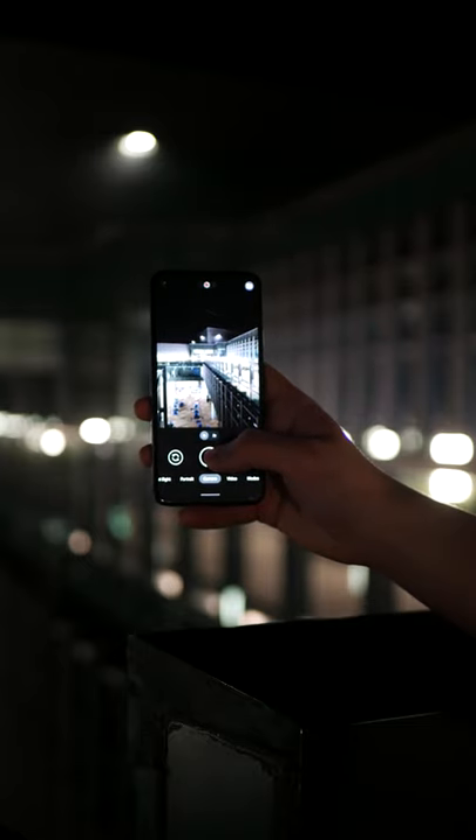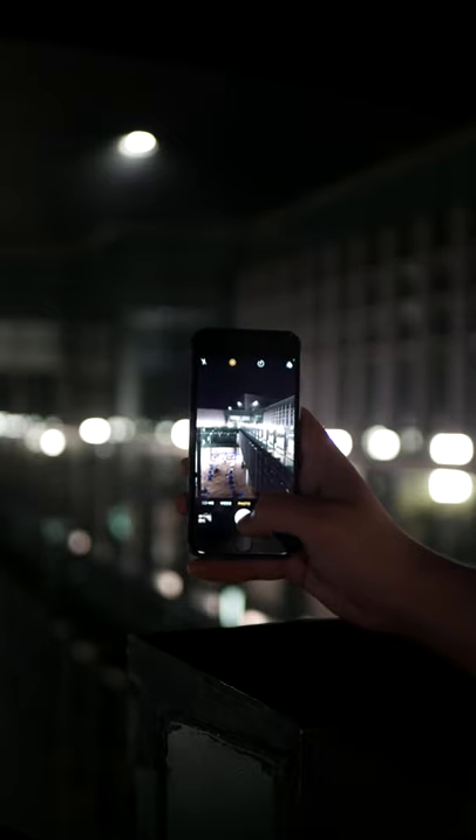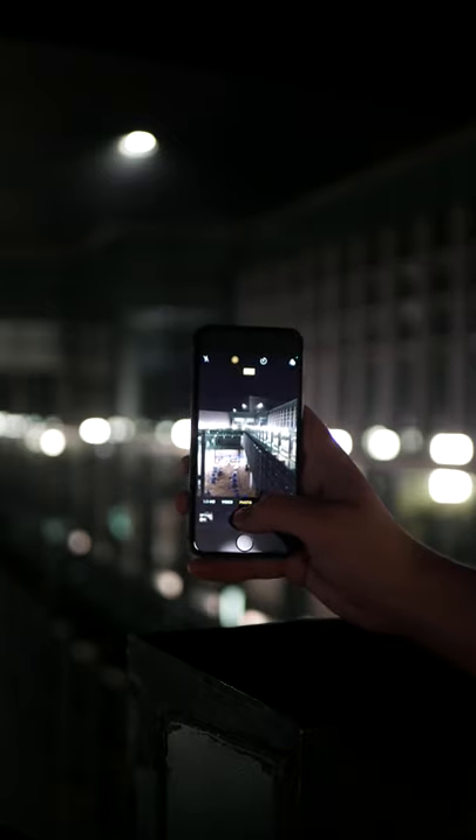The Pixel 4a had one of the best cameras of this year, and today I'm testing it against the iPhone 8. Despite the four-year gap, the actual camera hardware is super similar, so you could also think of this as a PSA on how good photo processing has gotten.